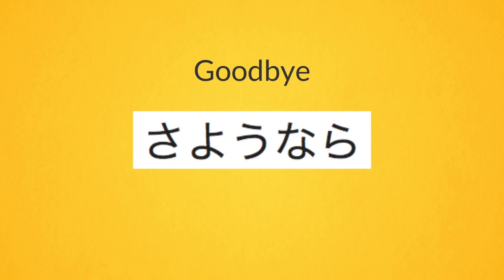Now let's look at another word. Try and guess how this Japanese word is pronounced. Look at the chart if necessary. I will give you 10 seconds. Now let's listen. Sayonara. Did you guess correctly? Here is the phonetic spelling.